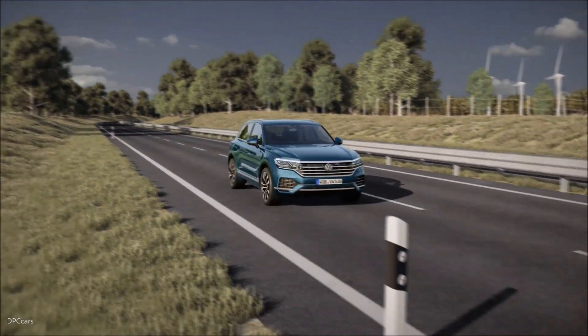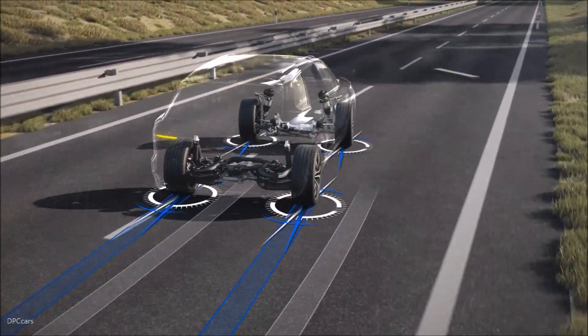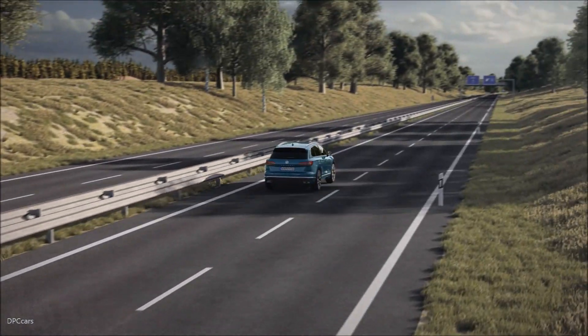At high speed too, the four-wheel steering improves handling. Now the rear wheels steer in the same direction, for increased stability and greater safety. The optional four-wheel steering in the all-new Touareg.